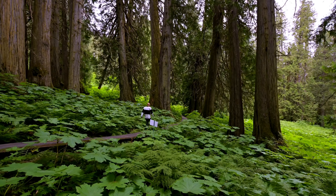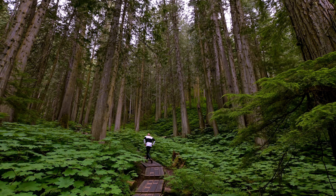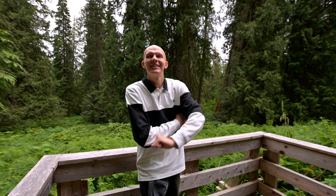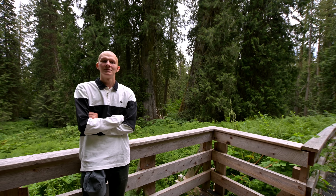Where did this tree go? There's nothing here. It's quiet.